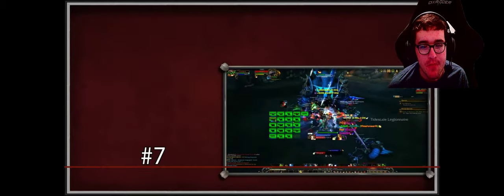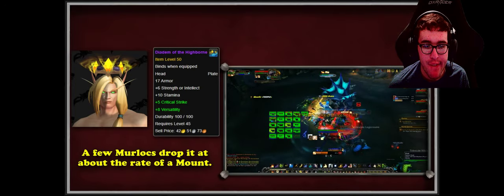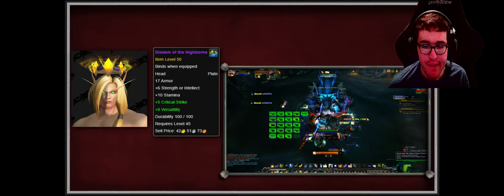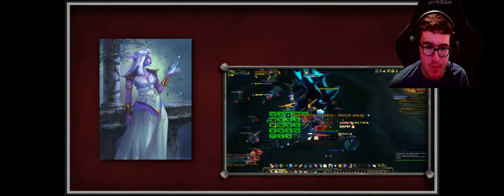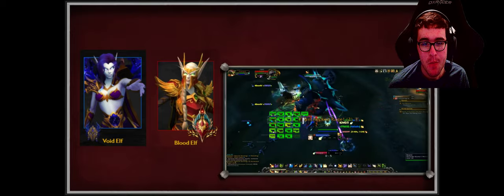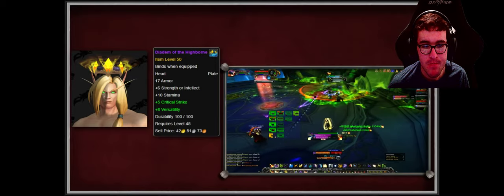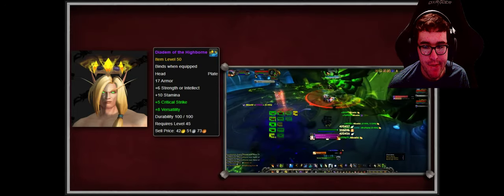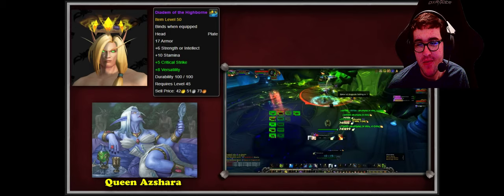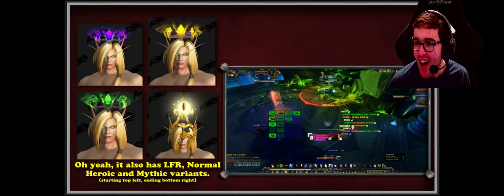At number seven we have the Diadem of the Highborn, a plate head slot item with a very low drop chance from trash in the Tomb of Sargeras raid — at best one percent from a few murlocs. What makes this transmog so popular is not only is it beautiful, but it fits into the roleplaying community of the Highborn. Players can use void elves or blood elves to roleplay as uncorrupted high elves, and having an item called Diadem of the Highborn is very fitting, since high elves descended from the Highborn.